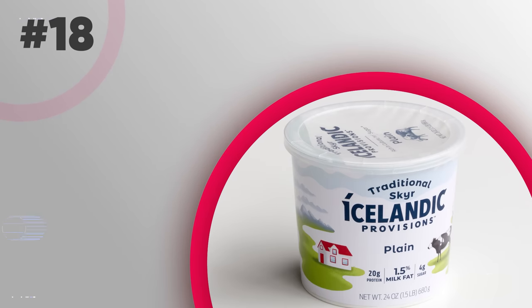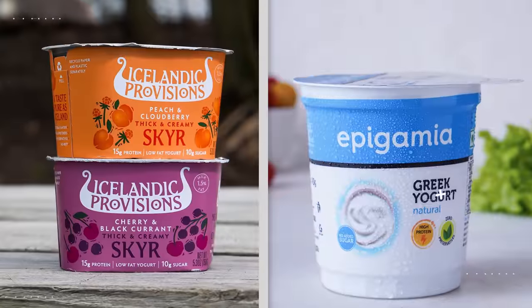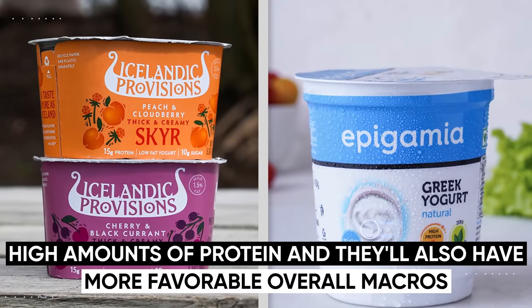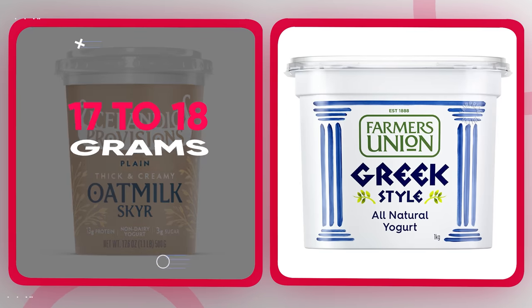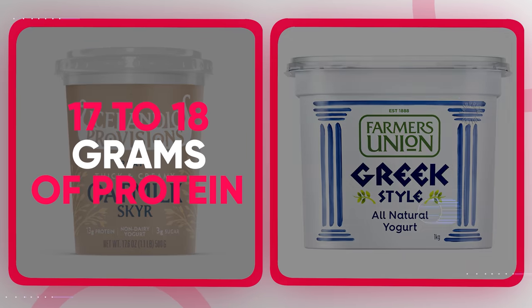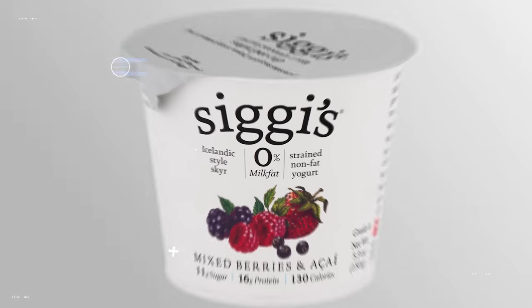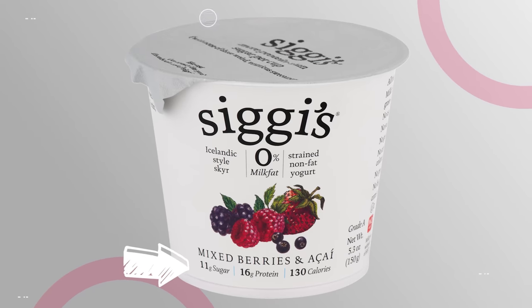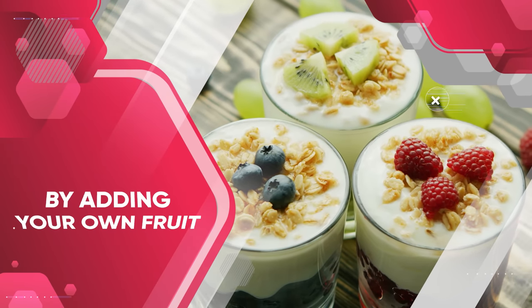Next, we have Icelandic yogurt, or you can substitute with regular Greek yogurt. Both have higher amounts of protein than traditional yogurt brands and more favorable overall macros. Icelandic yogurt can contain as many as 17 to 18 grams of protein, while Greek yogurt usually caps out at around 14 to 15 grams. Either way, both can work as long as you're adding your own fruit — you don't want to buy it with fruit already mixed in because there will be additional sugar added without the filling fiber you'd get by adding the fruit yourself.